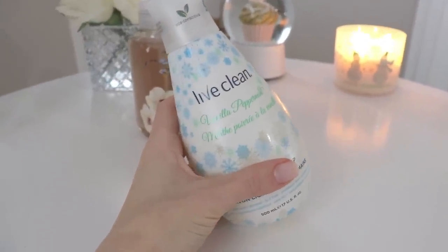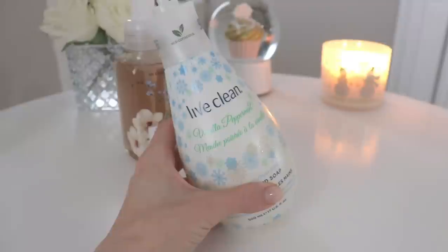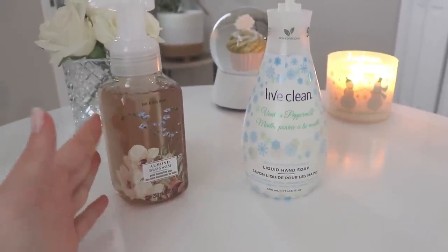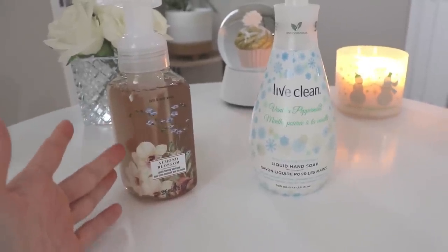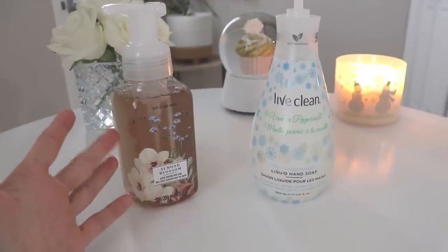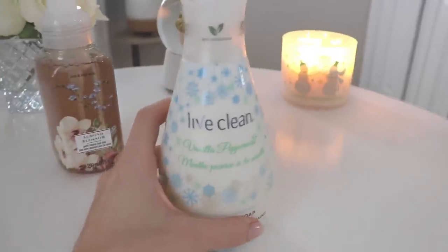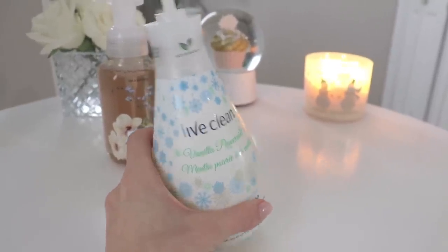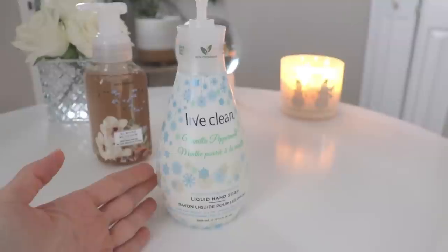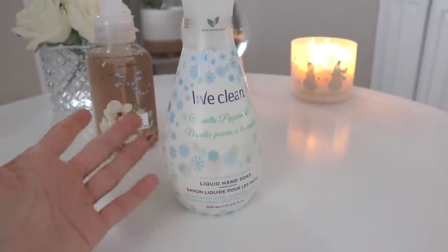The one currently in my bathroom is Live Clean Vanilla Peppermint — I wanted something a little Christmassy for the season without being too heavily scented. A lot of Bath & Body Works products are extremely heavily scented, which is why I don't usually use their lotions or body sprays. Their lotions last so long that you're pretty much committed to that scent for the whole day. Live Clean is a little more eco-conscious and subtly scented, which I like. Peppermint is one of my favorite scents.